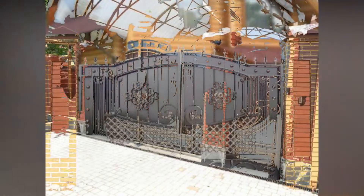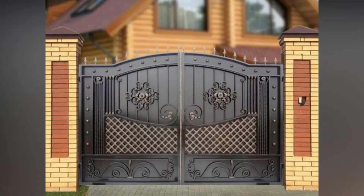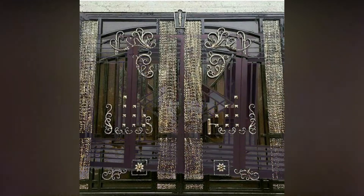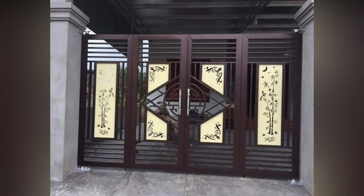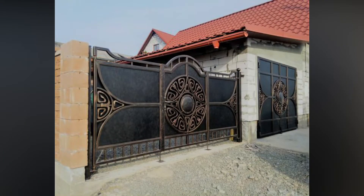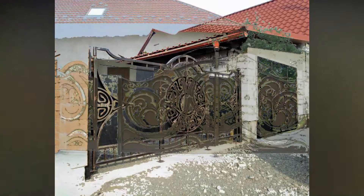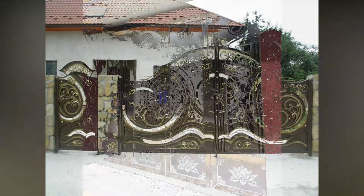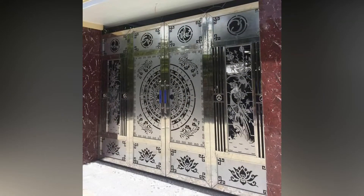Tips to buy the right gate for your house: before you head out to the store to order a gate, we recommend you go through these expert buying tips to make the right decision. Measure the dimensions of your entry points to ensure the right fit of the gate. Analyze the purpose of the gate to narrow down your options — do you want a stylish look, protection, or both? Keep in mind the position of the gate to be installed.